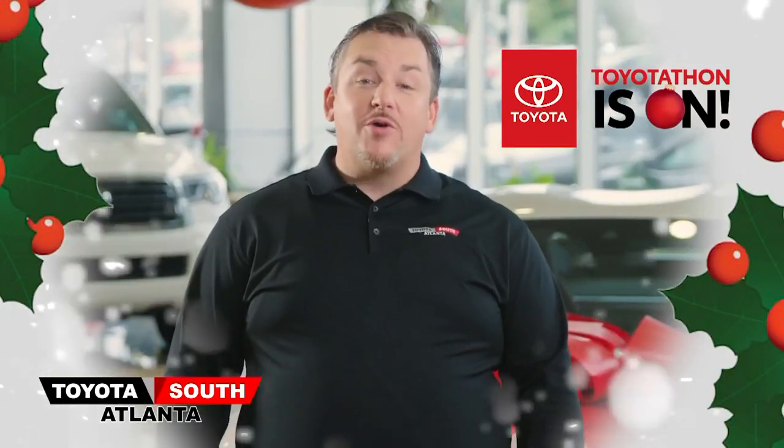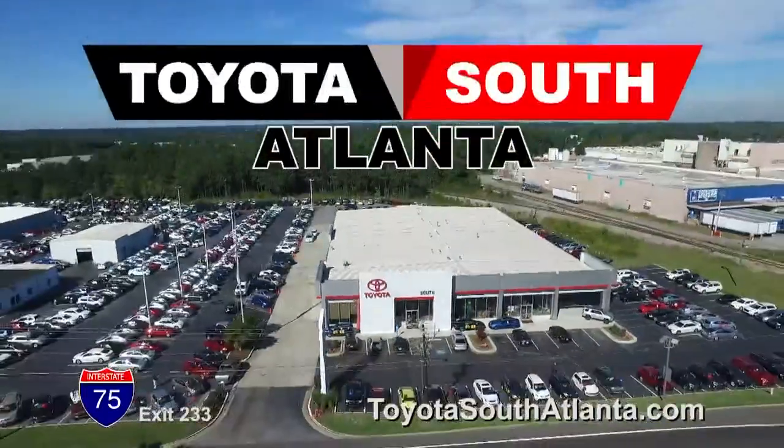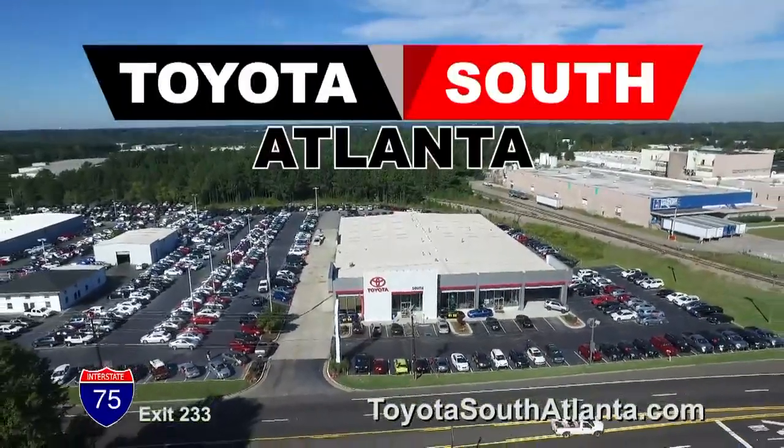So visit our website or come to our showroom before Toyota Thon is gone. Toyota South Atlanta, your hometown Toyota dealer. Located I-75 South, exit 233.